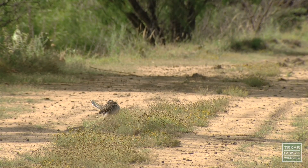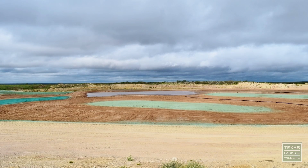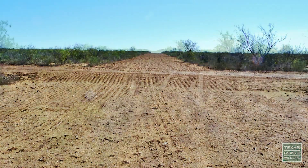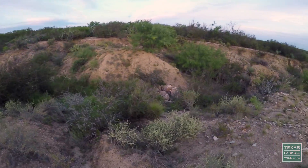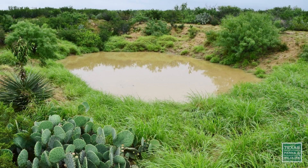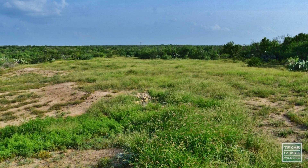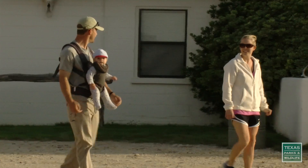Along with increasing butterfly habitat are a host of other projects: building a wetland, planting native grasses over old pipelines, setting up artificial turkey roosts, and the restoration of a creek. It's really interesting work, and they're doing a great job restoring their riparian areas. And finally, the addition of a conservation easement to make sure the ranch stays the way it is for future generations.